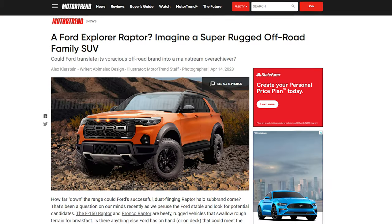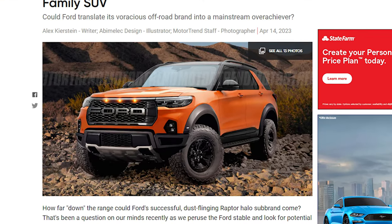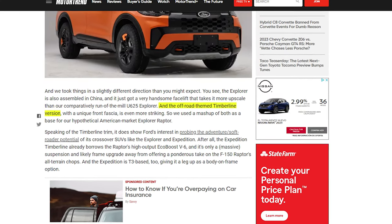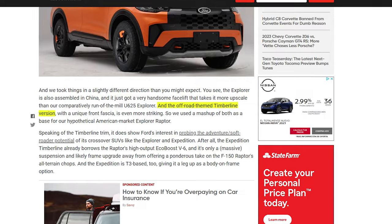On the Ford side of the house, there seem to be plenty of rumors surrounding the Raptorization of all vehicles. These renderings of a Raptorized Explorer look insane. The Explorer is pretty much the perfect SUV — you can even get the ST trim for something sportier — and a Raptor package would make it one of the baddest SUVs out there. Currently the off-road trim is the Timberline, but it's not as hardcore as a Raptor.